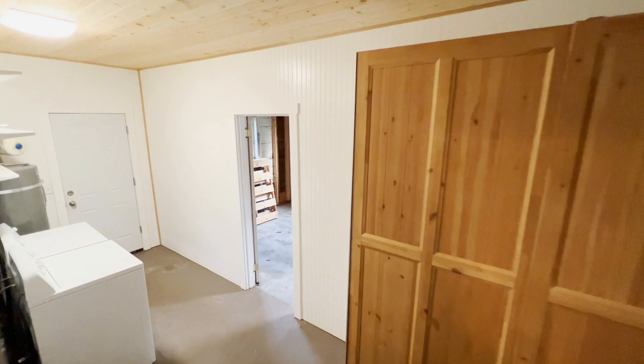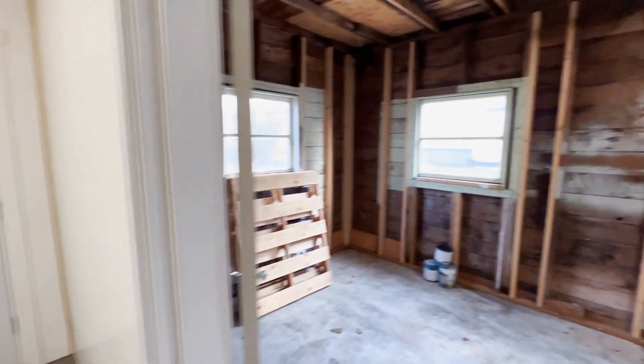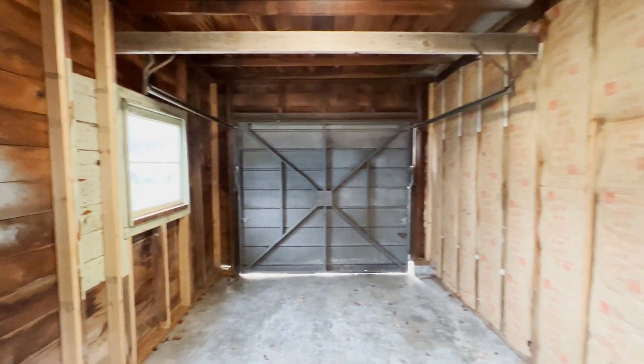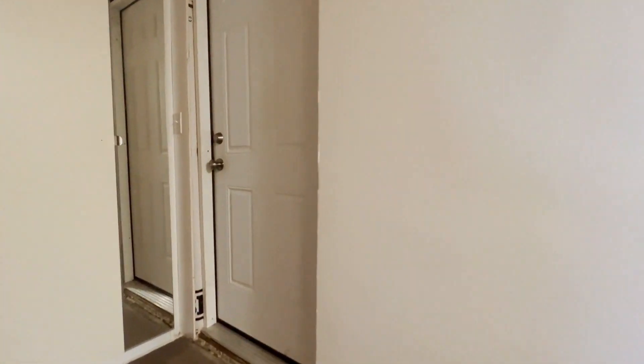Through here we've got the laundry room and garage. Stop on by, everyone — we are in Oak Harbor. Have a good day!